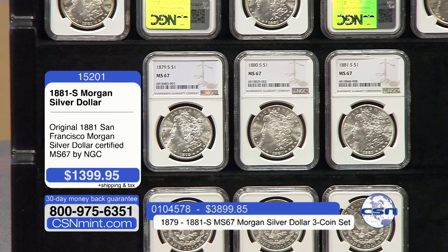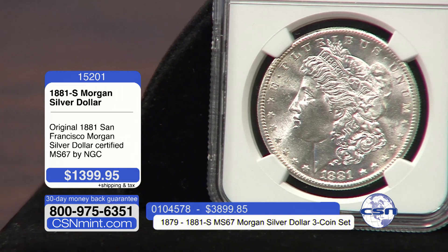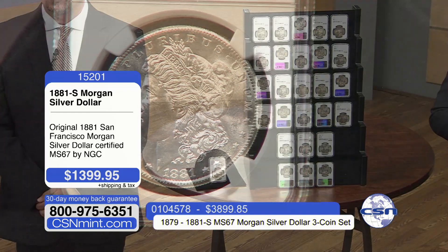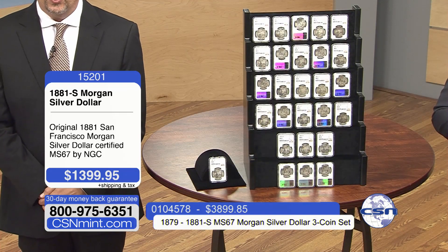That 1921 everybody long thought was the last Morgan dollar ever issued, with the first Peace dollar minted that same year, and they did the Peace dollar up to 1935. To everybody's surprise, in 2021 the U.S. Mint brought us a 100th anniversary Morgan and Peace dollar collection — incredibly sought after, an immediate sellout at the U.S. Mint — and really brought a resurgence to the Morgan dollars in general.